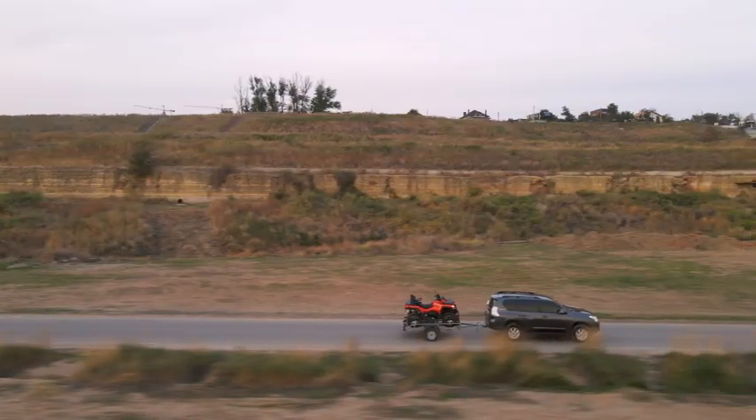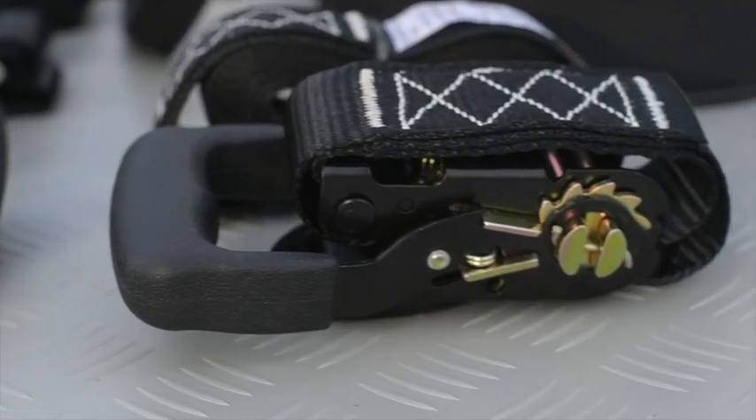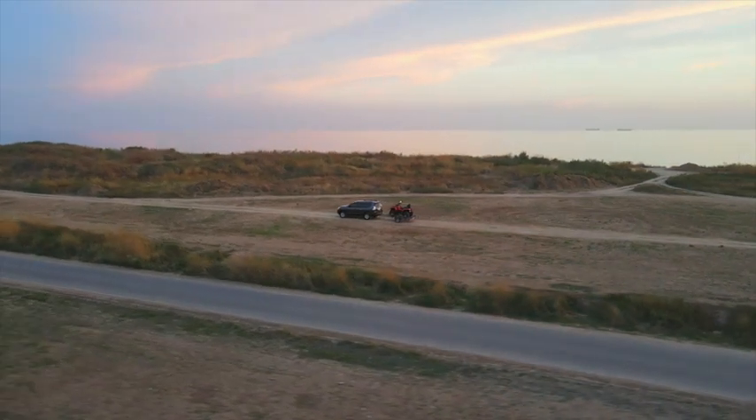Besides our quality products, the Vehiclex team provides outstanding support for all of our customers. Protect your investment with the safe and secure Vehiclex ratchet straps.